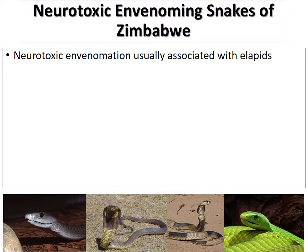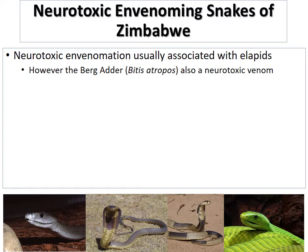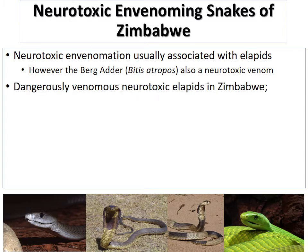In terms of neurotoxic envenoming snakes in Zimbabwe, most neurotoxic envenomation is normally associated with the elapids — your mambas and your cobras largely. But we've also got an interesting species known as the berg adder, specifically Bitis atropos, which has a very different venom from the other snakes in the viper family. That venom is actually a neurotoxic one.